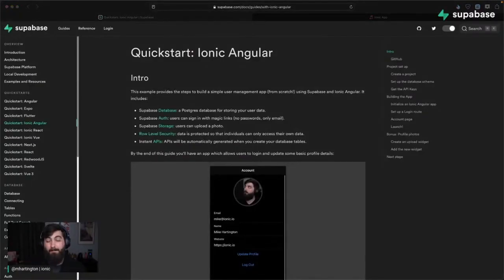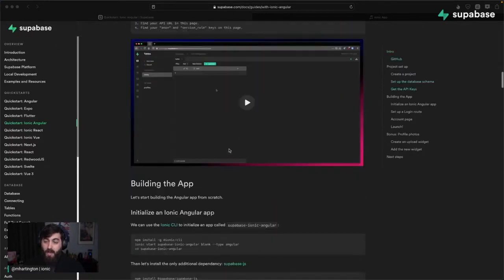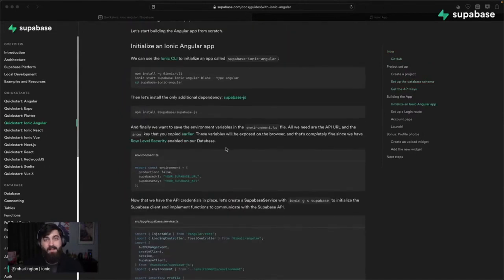I'm Mike from Ionic doing developer relations. We've gone through and basically rebuilt the Ionic Angular, React, and Vue guides that already existed inside the Supabase docs. We reworked them to feel more at home for the Ionic user — not only will they look like a good Ionic app, but they'll also offer some of the native functionality that Ionic apps get.